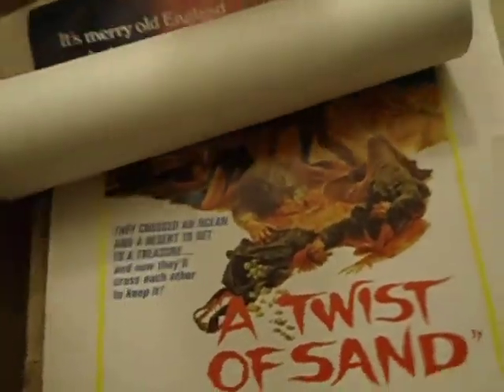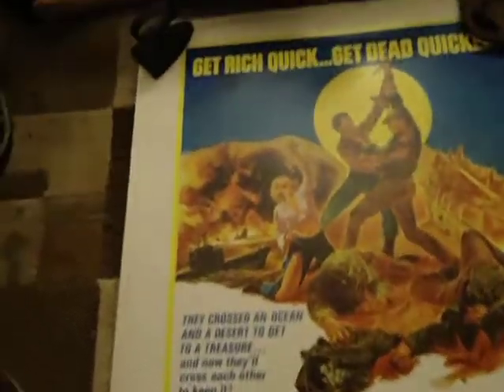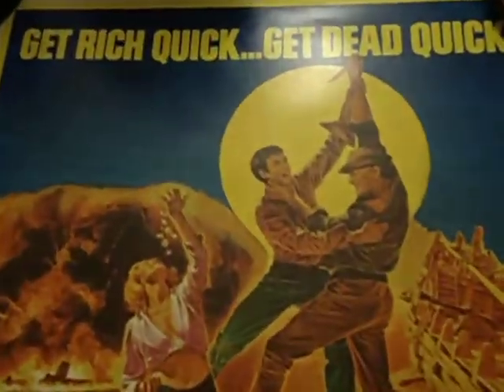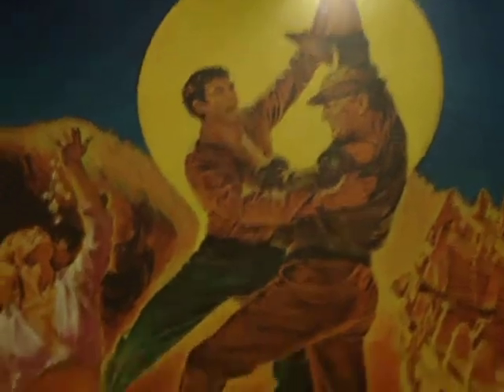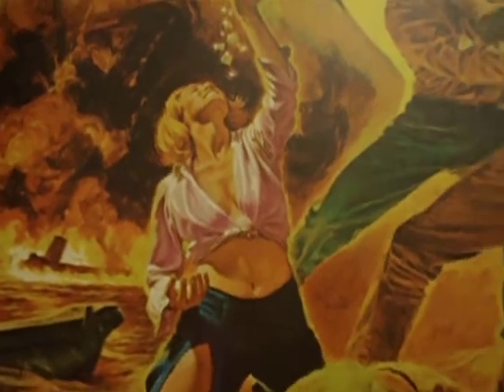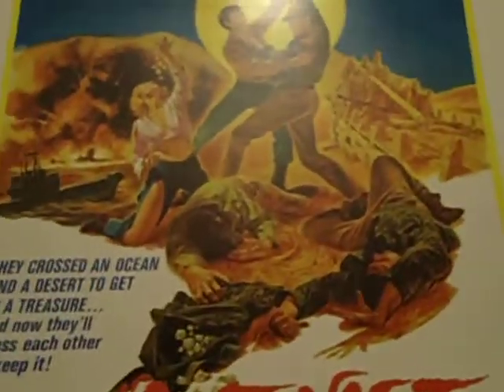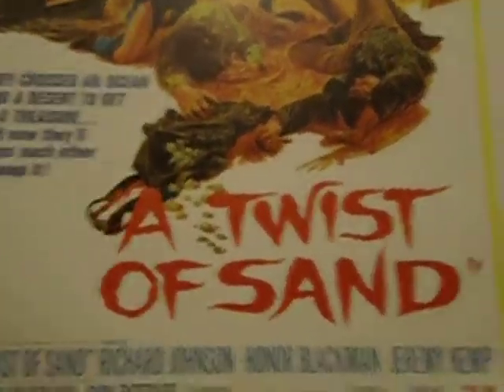Here's another one that design-wise I just thought was outstanding — Twist of Sand. The artwork is just great: you've got the knife fight going on in front of the sun, all sorts of weapons and ships in the background, a girl, a bunch of gold coins and diamonds and victims. I kind of like how it just pours right into the negative space of the white.